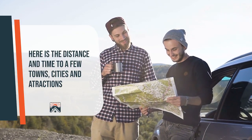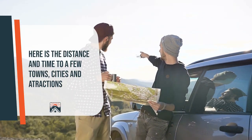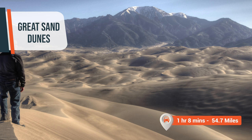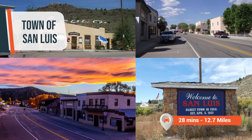This area offers a variety of recreational activities for nature enthusiasts and adventure seekers. Just a short drive away, you'll find the stunning Great Sand Dunes National Park and Preserve, located 54.7 miles from the property, where you can marvel at the majestic sand dunes, go hiking, sandboarding, or simply enjoy the breathtaking scenery. For a wider range of amenities, the town of San Luis is just 12.7 miles, or 28 minutes away, known as the oldest continuously inhabited town in Colorado.